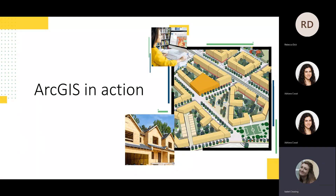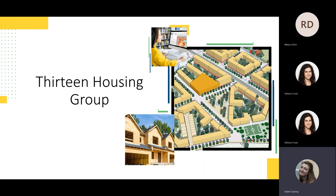Thank you very much Adriana — that was a great walkthrough. There's such a wealth of data you can use to gather and share across the organisation, making sure everyone has the information they need within their job roles. Sharing that single source of truth ensures nobody is making decisions based on outdated or incorrect information. Using location as that tie can help unlock actionable insights. I'll now pass to Rebecca to share what GIS means to 13 Housing Group.